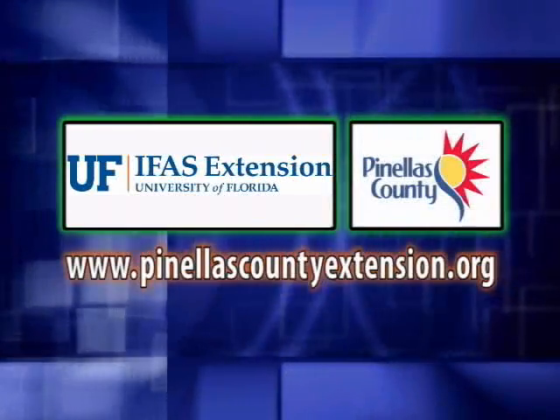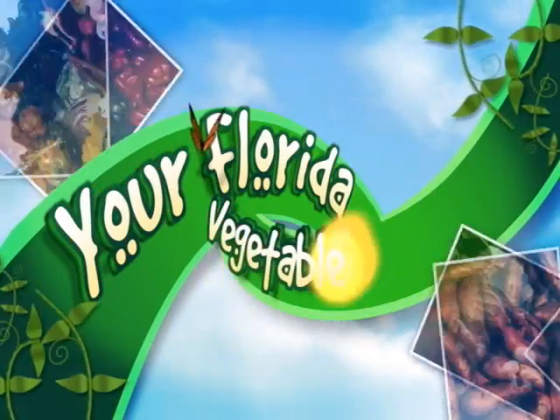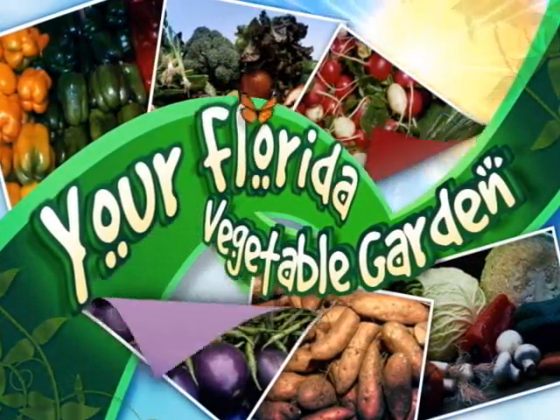The following is presented by the Pinellas County Extension. Welcome to your Florida Vegetable Garden.